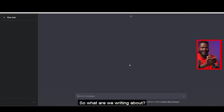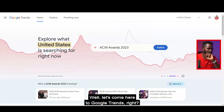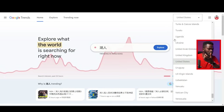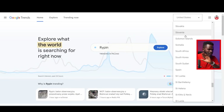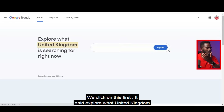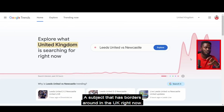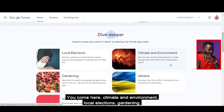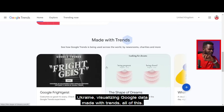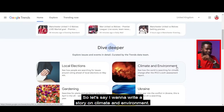What are we writing about? Let me show you Google Trends. These are things that are trending around the world — you can come here and find out what's trending in any country. Let's say United Kingdom — I click and see what the UK is searching for right now: climate and environment, local elections, gardening, Ukraine, visualizing Google data, and more.